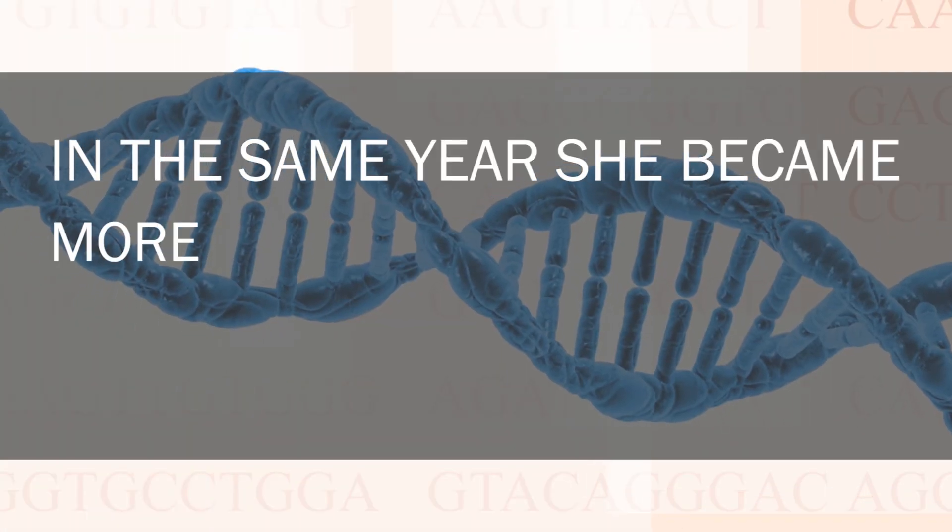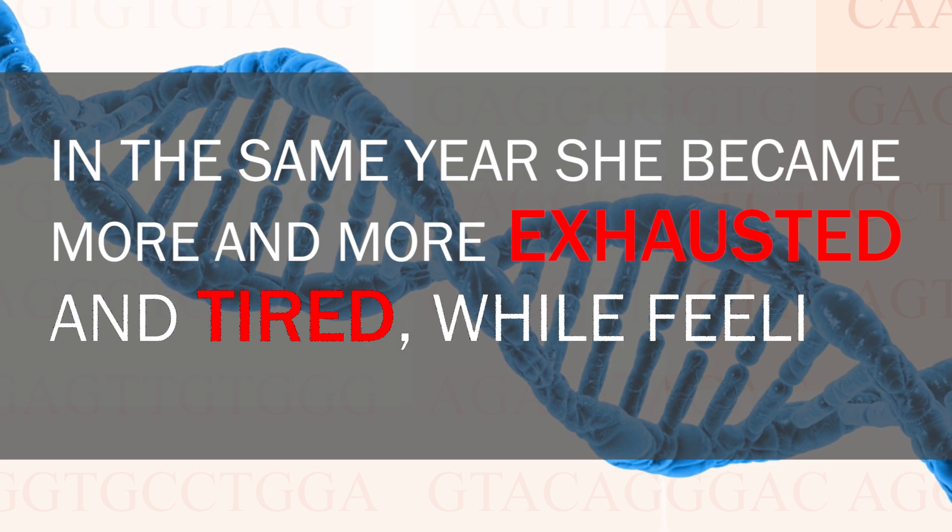Lydia was a 13-year-old child who went to London to see Hairspray the musical. In the beginning everything was normal, however she then became incredibly thirsty. Although she started to drink high amounts of water, her lips became dry. In the same year she became more and more exhausted and tired while feeling constant thirst. She dismissed her symptoms for quite a while, but on a holiday she lost a lot of weight while eating high amounts of food.